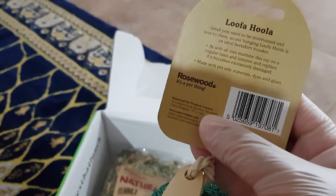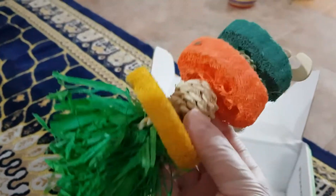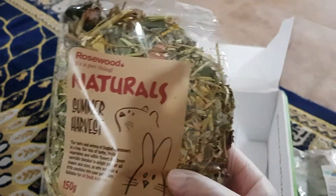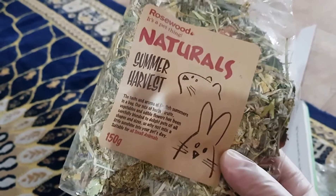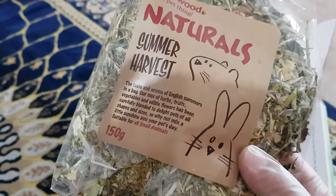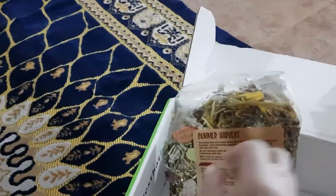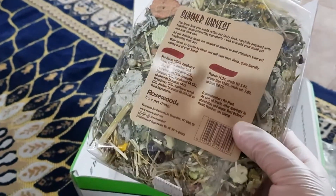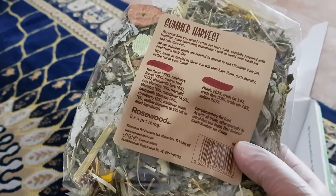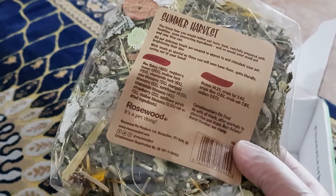Next we have the Rosewood Boredom Breaker Loofah Hula — pretty cute. It's made with safe materials, dyes, and glues, and rabbits like this kind of toy. I'll save this for the middle of the month because it's going to be destroyed in no time. The sixth and final item is the Rosewood Natural Summer Harvest, most welcome in my house. I use it as a hay topper — it has a mix of herbs, fruits, vegetables, and edible flowers. It contains pea flakes, raspberry leaves, mallow herb, chamomile herb, rose blossom, marigold blossom, cornflower, strawberry, sunflower petals, and mallow blossoms — all dried ingredients.